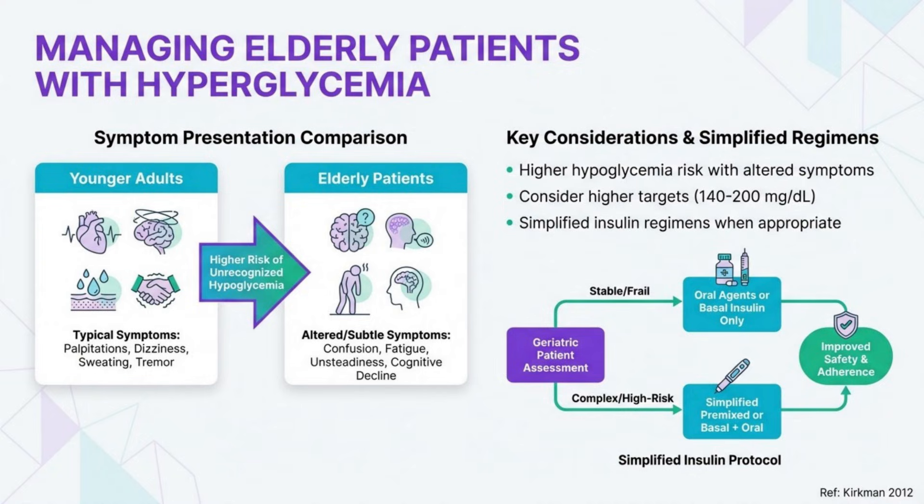Elderly patients present unique challenges, including higher hyperglycemia risk and often atypical symptoms — primarily neurological rather than autonomic. Consider higher glycemic targets of 140 to 200 mg/dL and use simplified insulin regimens when appropriate. Renal impairment is common and affects insulin clearance, so dose adjustments are frequently needed. Always assess cognitive function and available support systems.